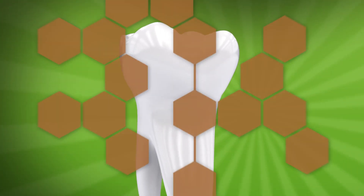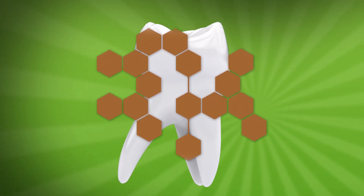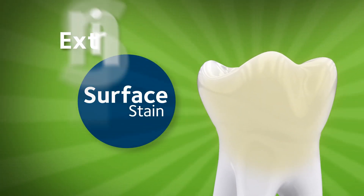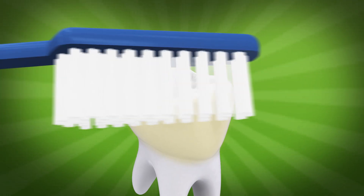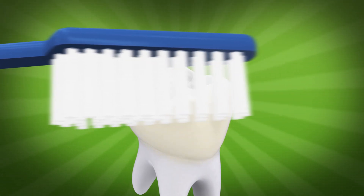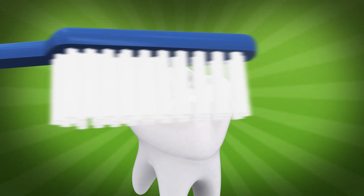They contain chromogens — intensely pigmented molecules that can attach to your tooth's enamel and cause surface stains, also called extrinsic stains. Surface stains can be removed with whitening toothpaste that have mild silica abrasives or cleansers to gently scrub the enamel exterior of the tooth.